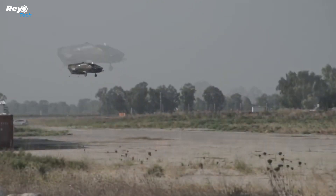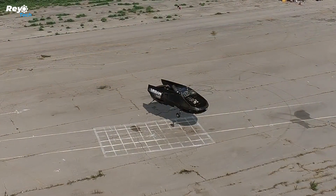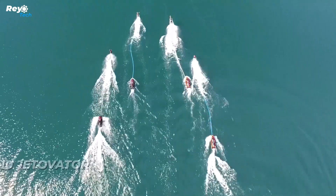The CityHawk is designed to handle various weather conditions and conveniently fits into a standard parking space.